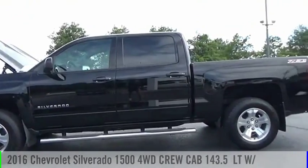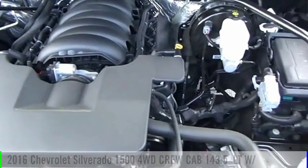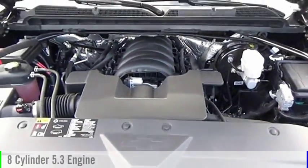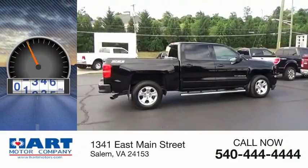Come test drive the 2016 Silverado 1500. This vehicle is powered by a four-wheel drive, eight-cylinder, 5.3-liter engine. This vehicle has less than 20,000 miles.